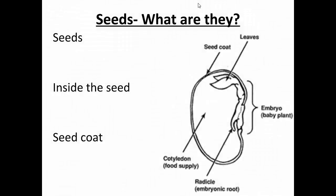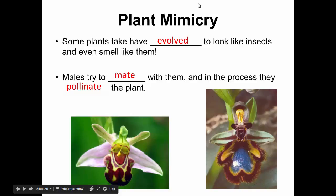Tomorrow we'll talk about seeds and fruits. The homework just handed out has two sides — make sure both sides are done. We'll check it tomorrow and then move on.